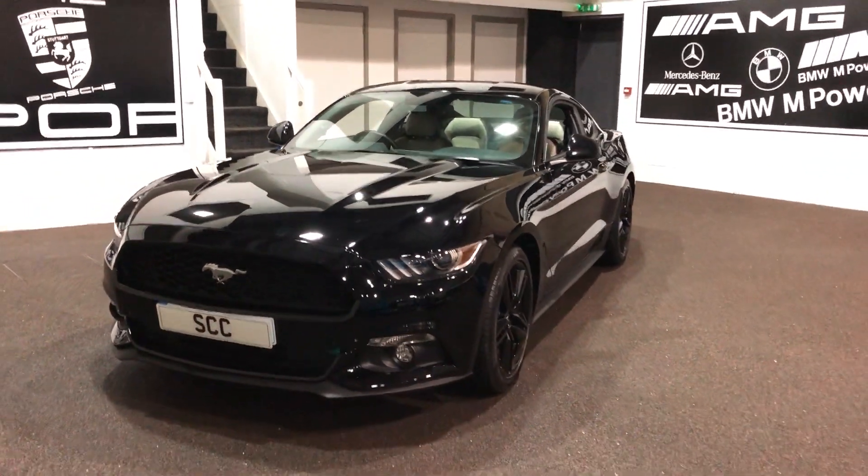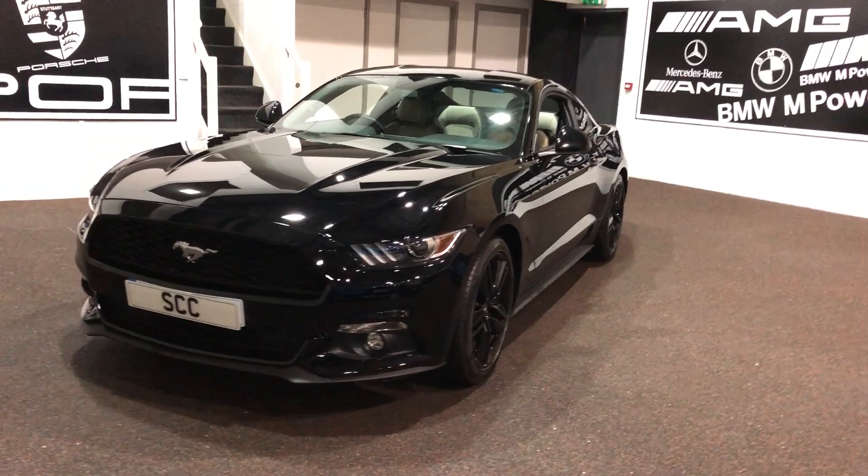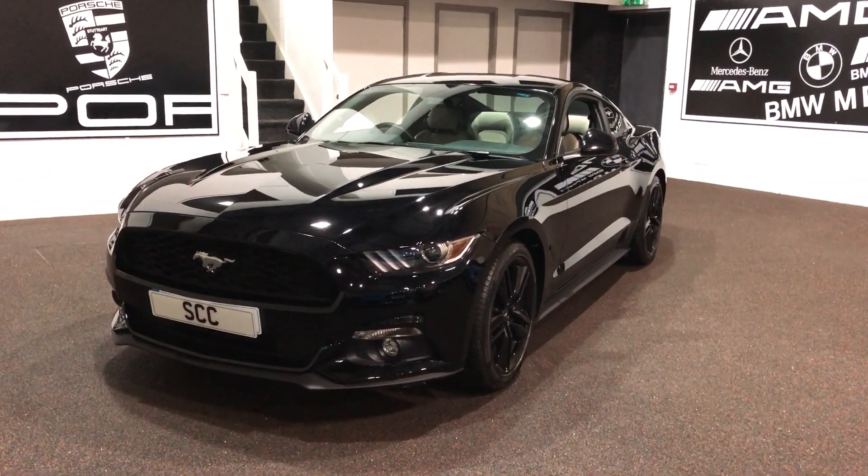So there you go — 2016, 66 plate, with only 6,900 miles on it. Full Ford history. Beautiful car.